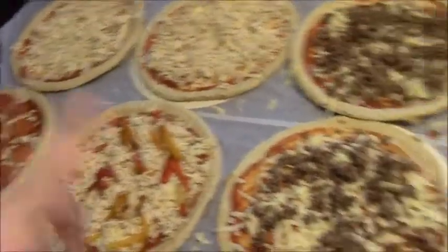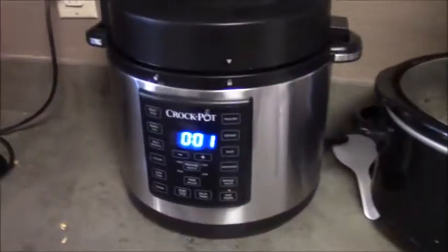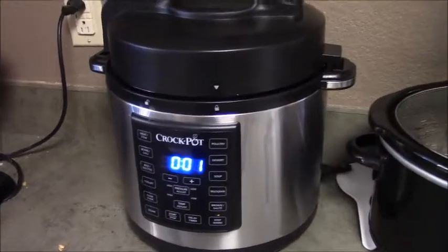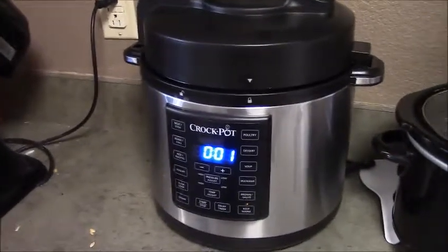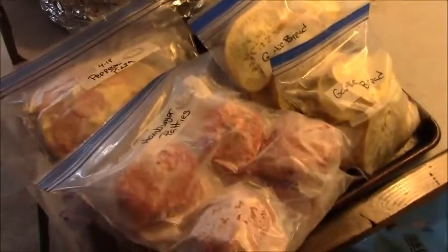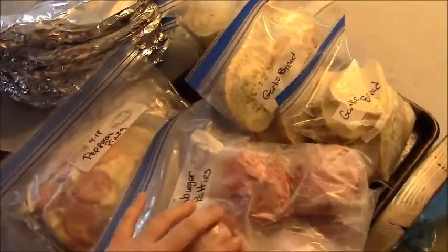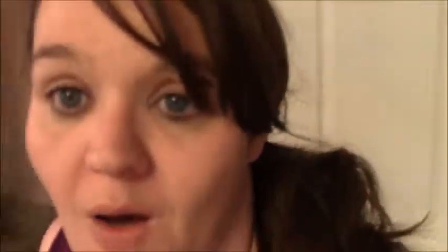Pizzas are done — just need to wrap them all up and get them in the freezer. Another batch of shredded chicken is done too. It's 4:30 and it's time to take everything down to the deep freeze in the basement — Jacob's coming downstairs to help carry it all down.